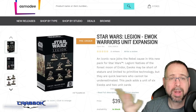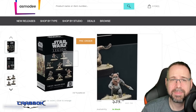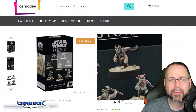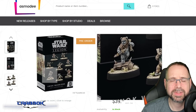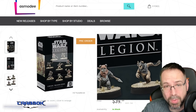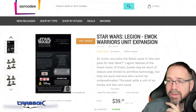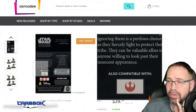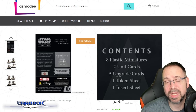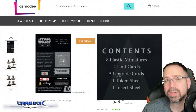The Ewoks are up for pre-order. The Ewok Warriors — the first box set we're going to talk about — are up at Asmodee.com. They actually talked about these last Friday. We did know what these miniatures looked like for a while; I think we saw these at Star Wars Celebration last year. These have been a long time coming and I think people are going to be very excited. This is a battle force, but they're also mercenaries and going to be able to work with the Rebels as well. Looking at the back of the box, we're getting eight miniatures and two unit cards, five upgrade cards, a token sheet, and an insert sheet.